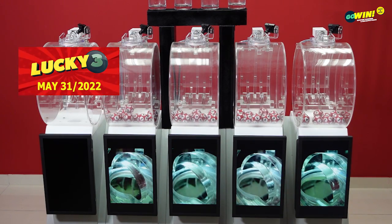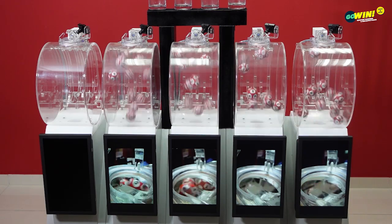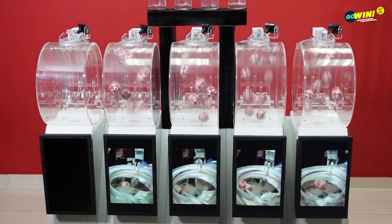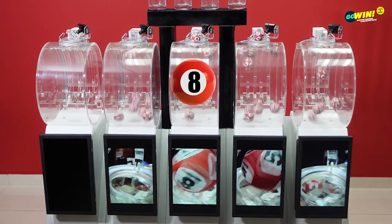Our next draw is Lucky 3. Pick 3 numbers from 0 to 9, then select your option: straight, number, or chance. You win if one or more of your numbers match the results from right to left. Lucky 3 winning numbers up.